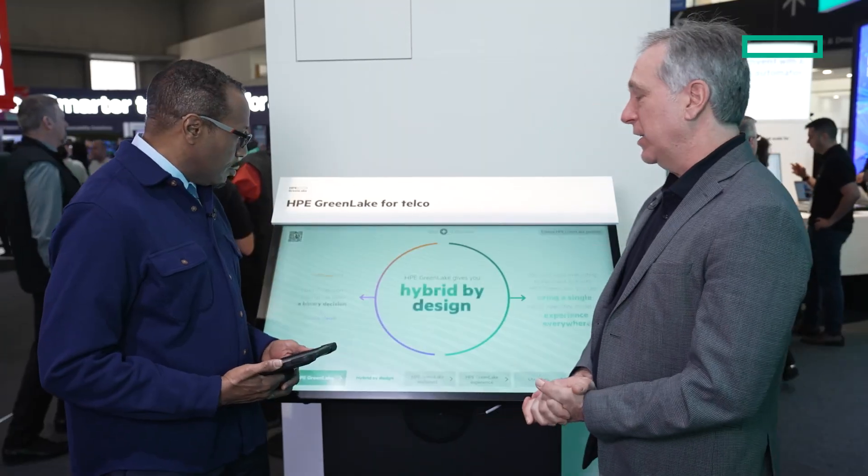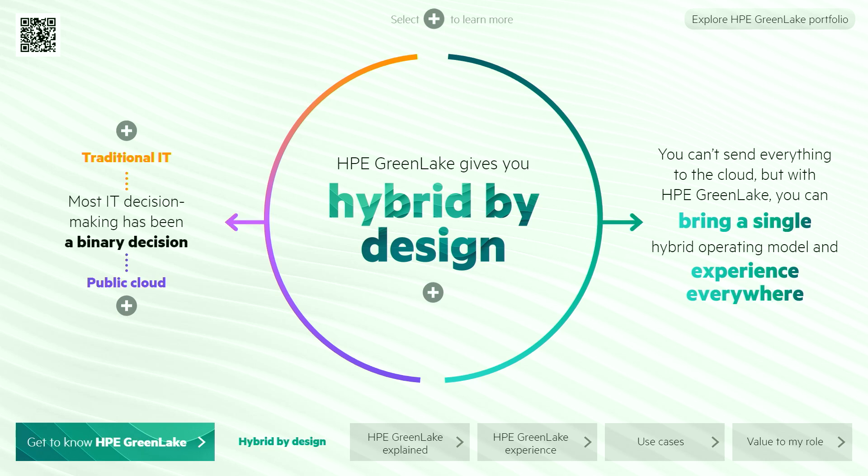Yes, absolutely there is. Let me explain what HPE GreenLake is. It's essentially our cloud operating experience that we're offering to our customers. We've recognized as an organization that the cloud experience is really going to be hybrid by design. There are applications that do fit in a public cloud environment, but there are many applications and a lot of data that needs to reside in a more private environment where there's security and control for our customers.